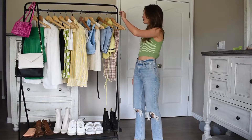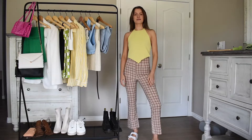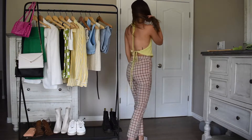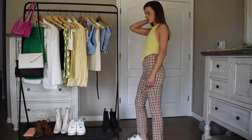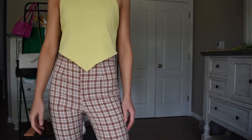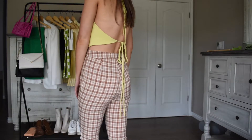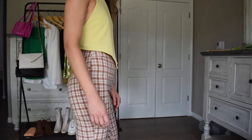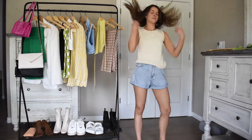In this first outfit I'm styling my thrifted plaid pants with a muted yellow bandana top and platform white pool slides. I love these pants because they're light enough for summer but can definitely be worn in autumn because of the brown color. This bandana top is a perfect pairing for summer too. The shoes and top are both from Nasty Gal and I'll link them below.